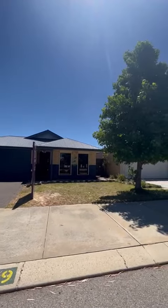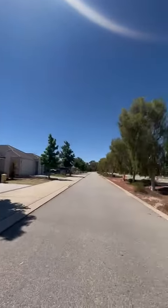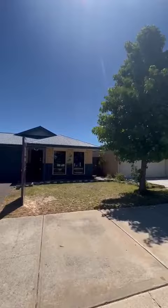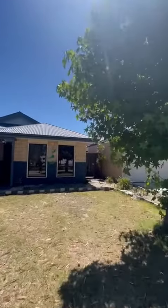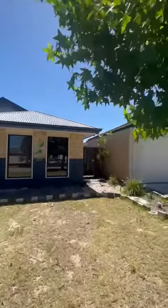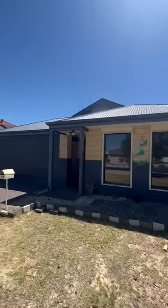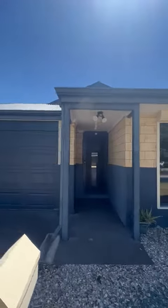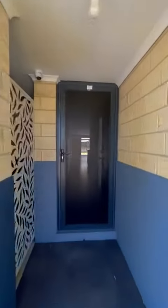We are at 19 Marble Blvd in Wellard. Security screen and roller shutters to the front of the property, with a side gate to the right. The property also has solar panels and evaporative cooling throughout.